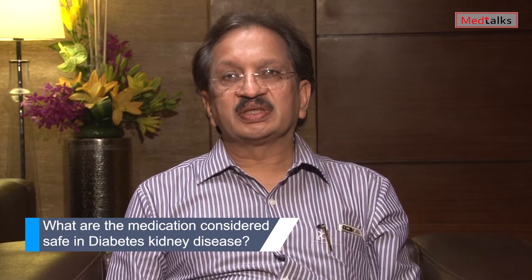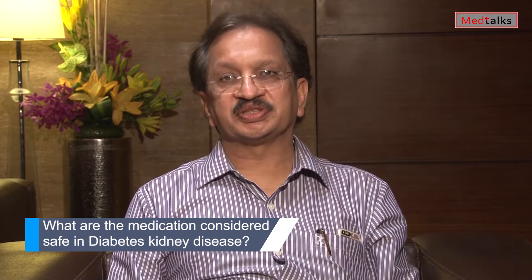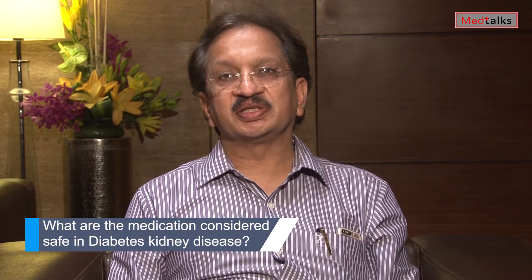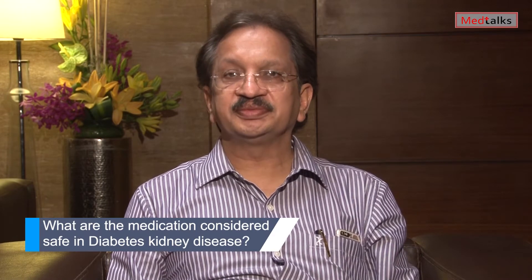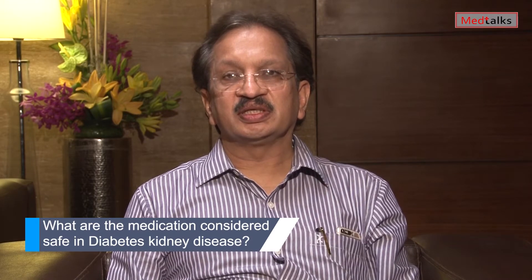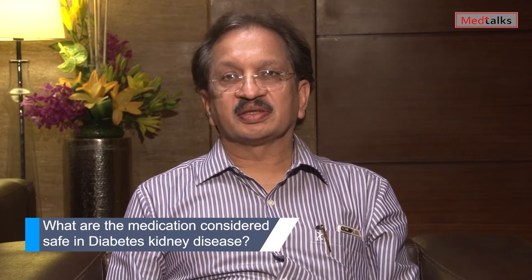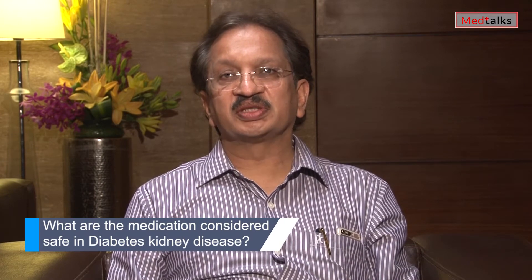When a patient develops Diabetic Kidney Disease there are always chances of hypoglycemia because there is a decrease in renal clearance for insulin. So insulin levels are generally higher than in normal people, and most importantly we should avoid sulfonylureas.